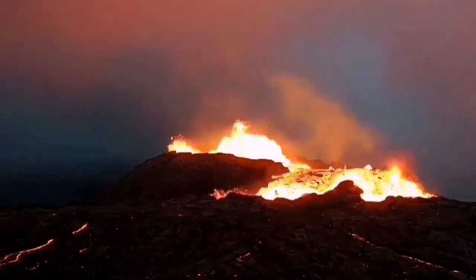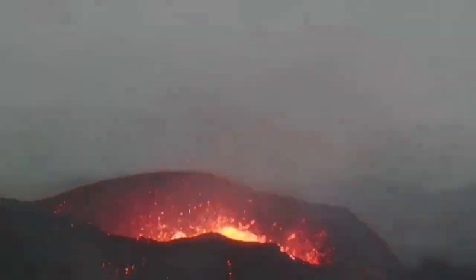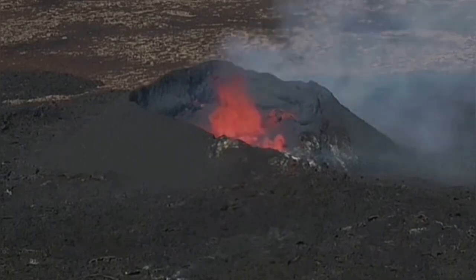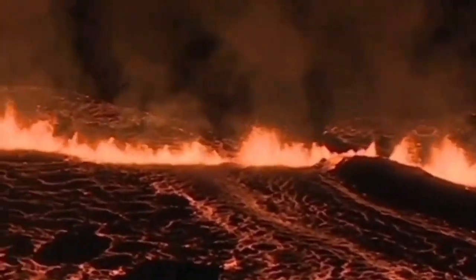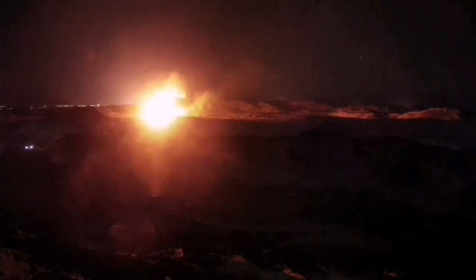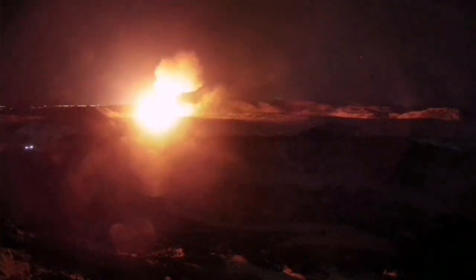The Reykjanes Peninsula has been active over the past few years. We had the Fagradalsfjall, Meradalir, Litli-Hrútur, Sundhnúkur, Hagafell, and Grindavík area eruptions happening one after another. These volcanic systems are extending where the crust is extending and getting thinner, opening up a way for magma to rise — formed by the melting of the top part of the mantle — and erupt as lava.